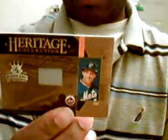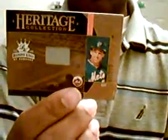Ken Griffey Jr. Here's a heritage game used of Gary Carter, number 81 of 100.